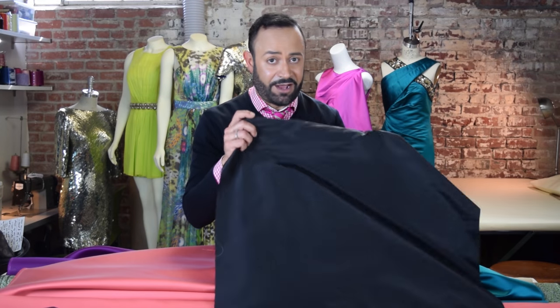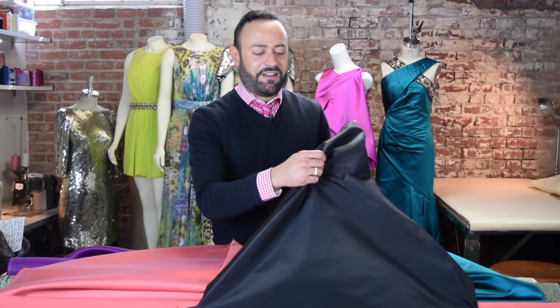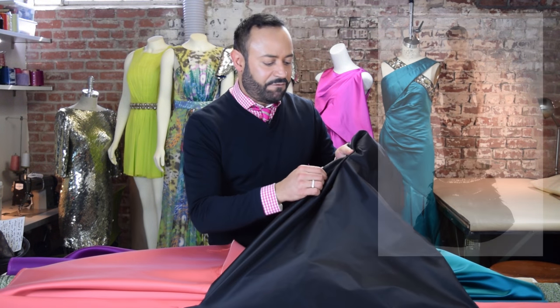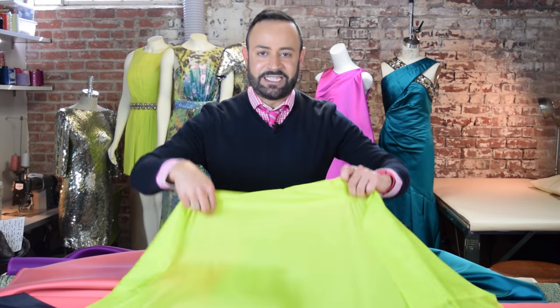Taffeta. Of course we all know taffeta — because it's a little noisy! But it's still fabulous and great. Very crispy fabrication, great for pleating, great for dresses, cocktail dresses, evening gowns, and a lot of structure as well.